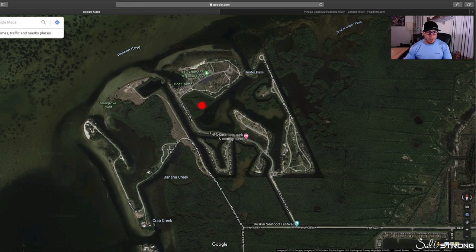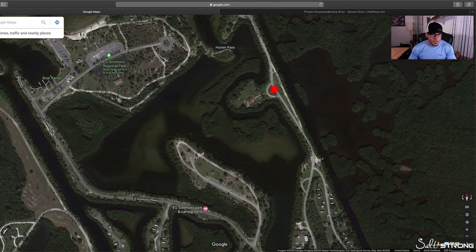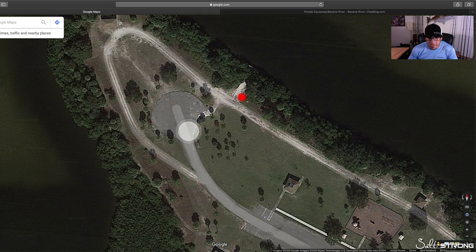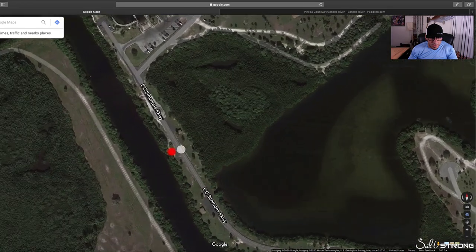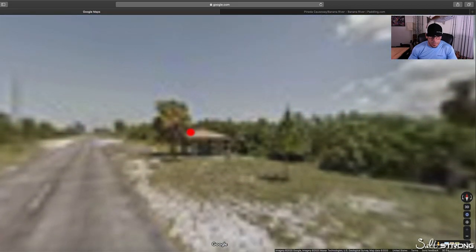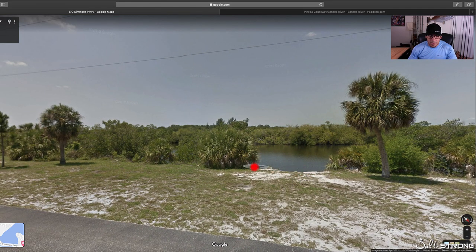To avoid boat ramps, what I like to do is just look around the area wherever the road is close to the water and see if I see any cuts going through the trees — like something like this, where you can see there's a cut going right up to the trees with a sandy area. And also just along the road, right here it looks like there's a cut. So let's put street view into play — you can actually see what it looks like. Yeah, so there's a cut in the trees right there that you can launch from.